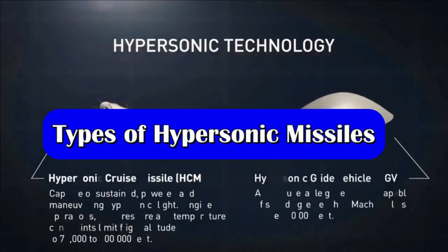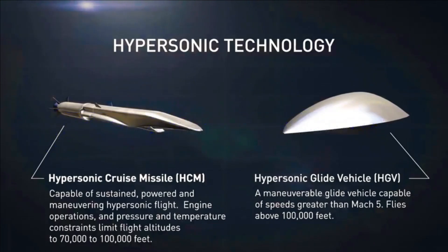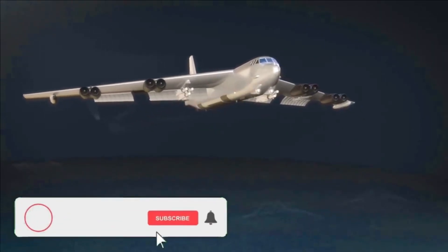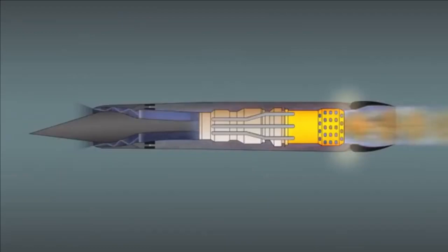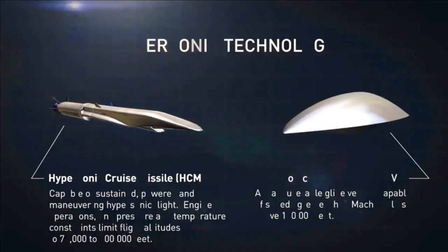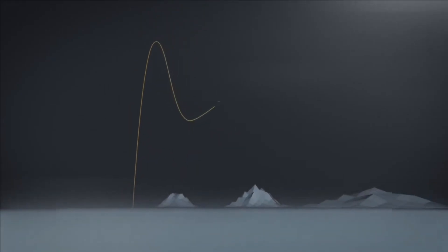There are two types of hypersonic missiles under development or in service with various militaries of the world. The first is the hypersonic cruise missile, powered by an air-breathing ramjet, scramjet, or dual-mode ramjet (DMRJ) engine. The second is the hypersonic glide vehicle, which reaches orbit with a conventional booster before gliding towards the target.